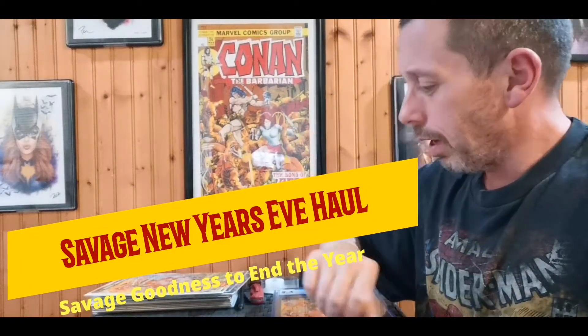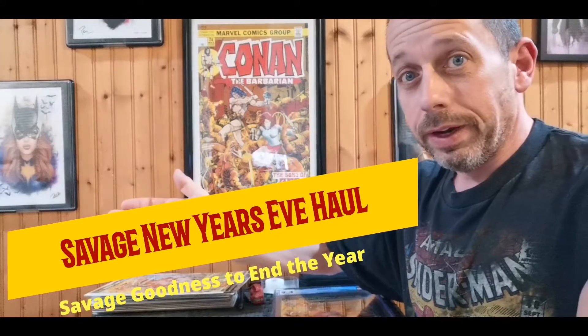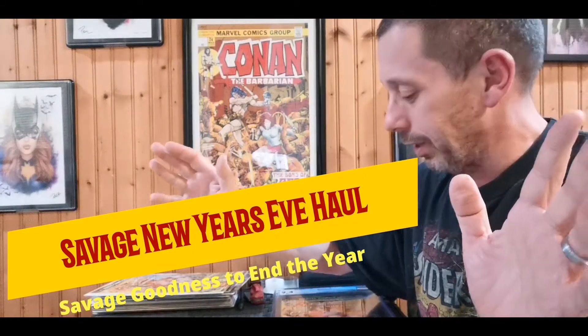Hey, happy New Year's Eve everybody! Gary here with yet another video — the casual guy's not resting at all. I've got something special, at least I think it's special. It's always special to me when I find them. We got a savage New Year's Eve haul, some gems I picked up from my LCS today.